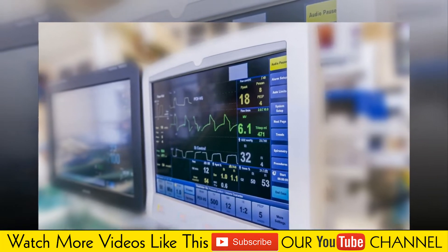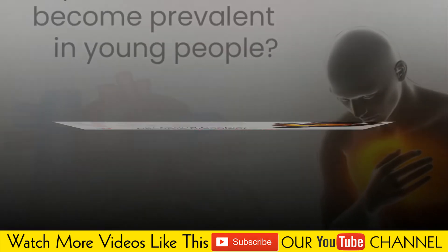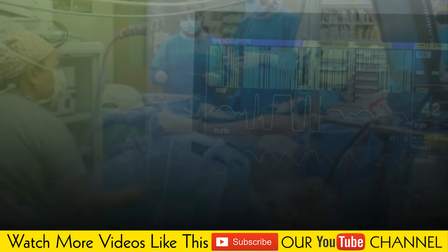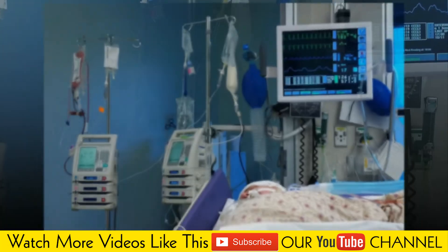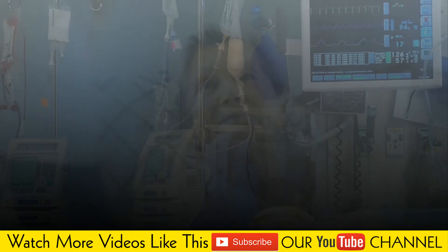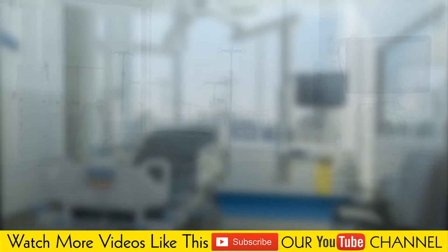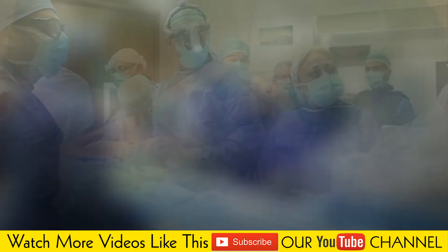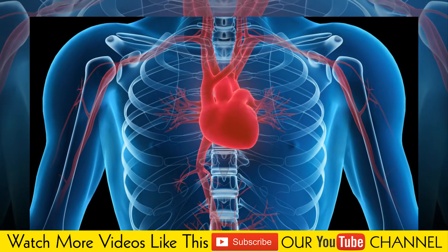Additional risk factors include gender — men are at greater risk of developing left-sided heart failure — irregular heartbeats, where abnormal heart rhythms, especially if very frequent and fast, can weaken the heart; myocarditis, when a virus causes inflammation of the heart; pericardial constriction, where inflammation causes the pericardium, a sac covering the heart, to scar, thicken and tighten the heart muscle; a previous heart attack causing damage that affects the heart's ability to pump blood effectively; race, as African-American men are at higher risk; certain chemotherapy and diabetes medications; and valvular heart disease or viral infections that can damage the heart muscle.